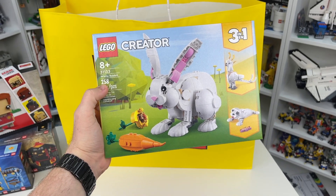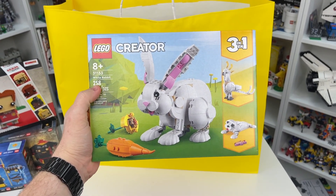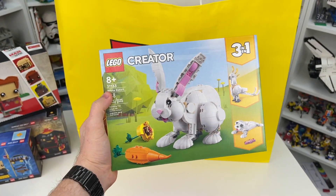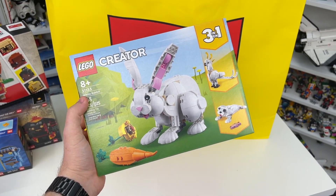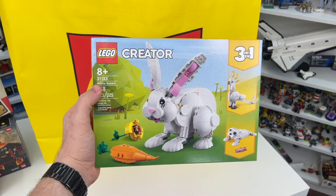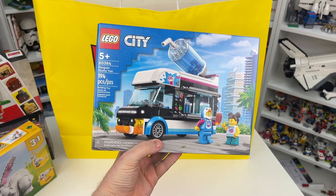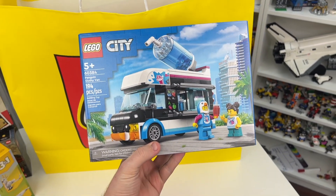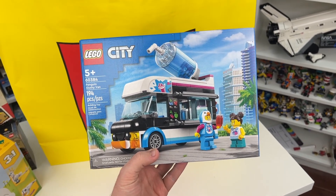Back to regular sets, I picked up set number 31133, the White Rabbit. This one's got 258 Lego pieces and is actually a 3-in-1. Originally when I saw this on Lego Shop at Home's website, I totally thought it was just a seasonal set — figured it'd be like 19 bucks or something — but no, it is actually a Creator 3-in-1. Still really cool looking. I also picked up the new 2023 Lego City Penguin Slushie Van, set number 60384, 194 pieces. Thought it was a cool looking one and would be great for my Lego City.